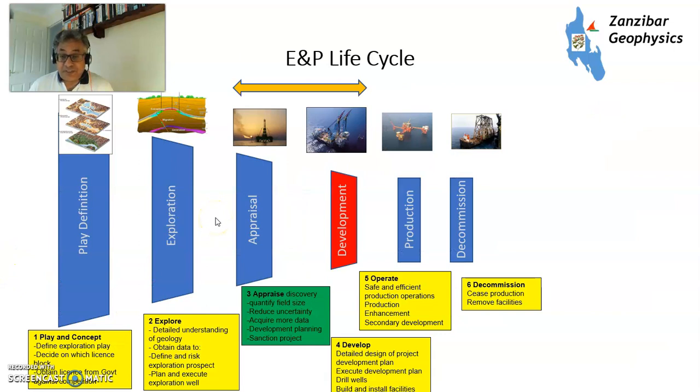This is the E&P lifecycle. You really need to be in the final stage of appraisal — when you find out how much hydrocarbon there is, to get the development plan approved — or in the development stage, where you've got projects that are ready and being executed. Projects at early stages are vital to keep the funnel going, but they're not going to make a difference in the short term. They might in the medium term, and will in the long term, but not yet.